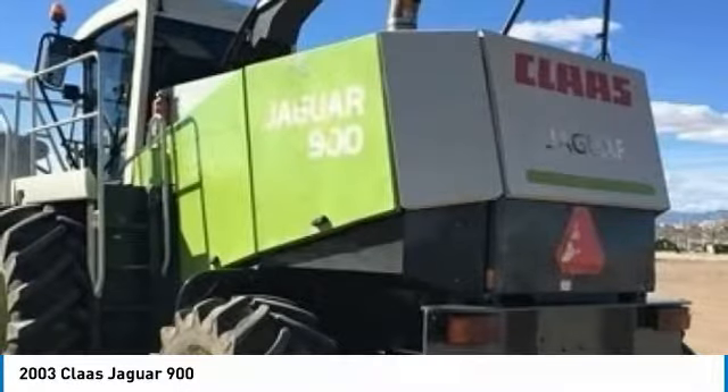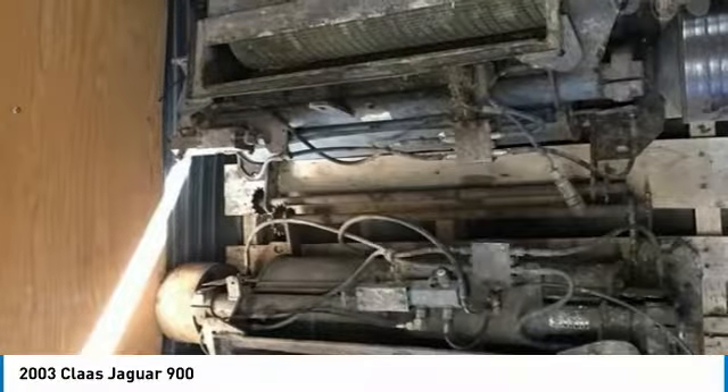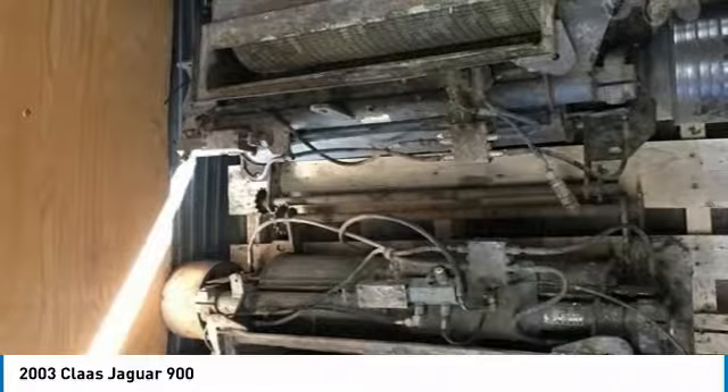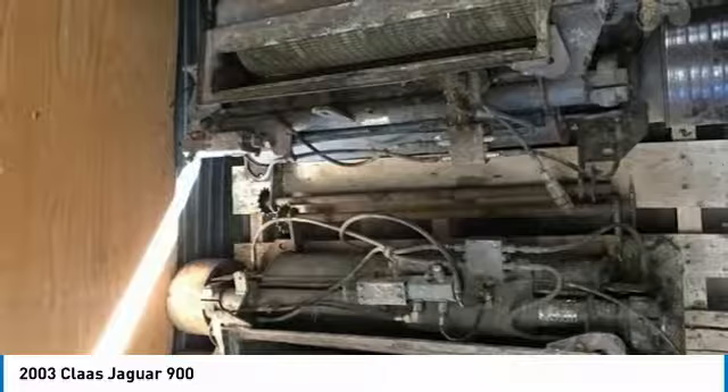If you are someone who appreciates quality equipment at a great price, then you owe it to yourself to check out this Claas Jaguar 900. Don't miss out on this amazing opportunity to gain industry success because this machine is priced to sell. Call today for more information on how you can put this industrious harvester to work for you.